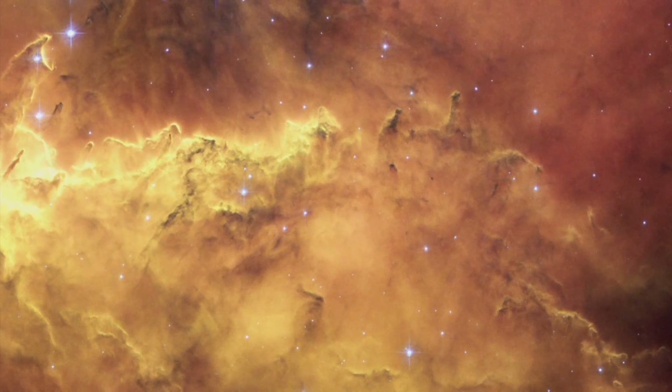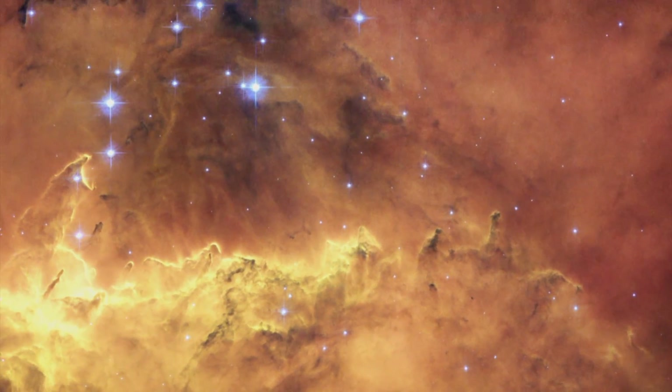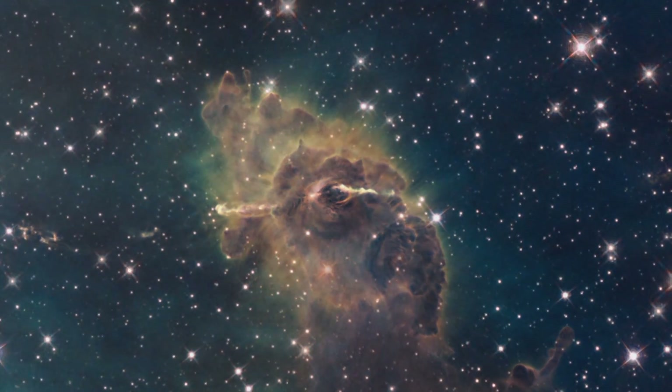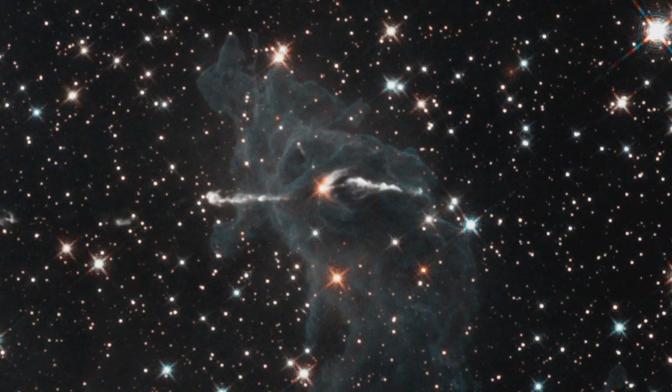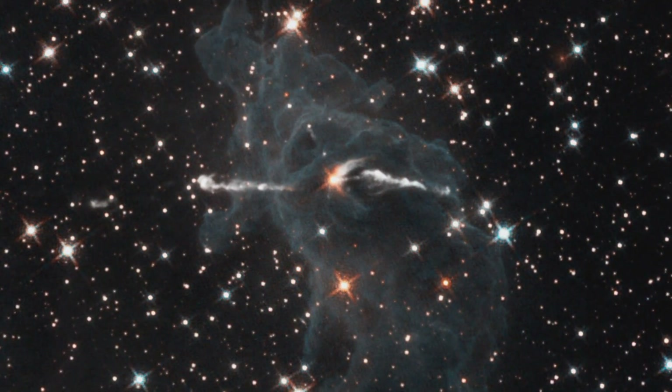Hubble has become famous for its striking visible light pictures of huge clouds of interstellar dust and gas. But sometimes scientists want to know what's happening behind or inside the cloud of dust. Making infrared observations pulls away the veil and reveals the hidden stars.